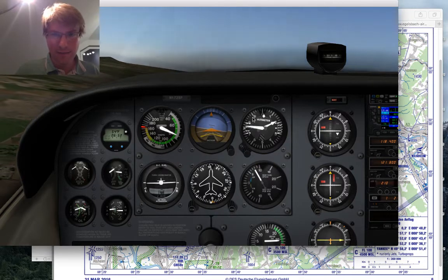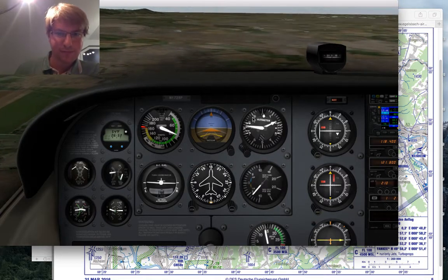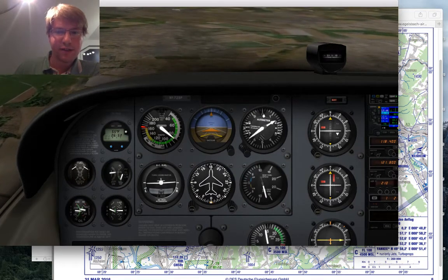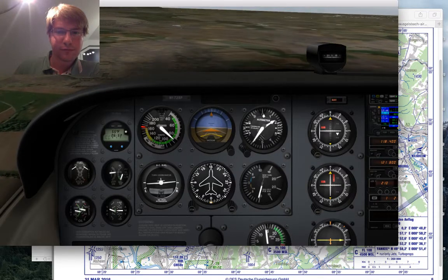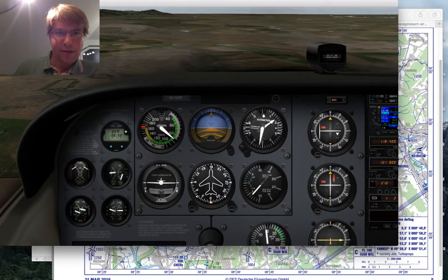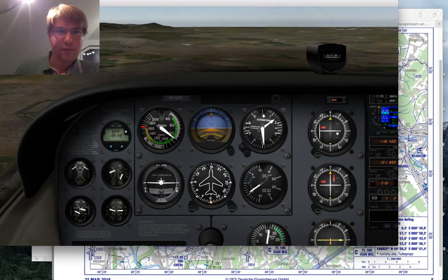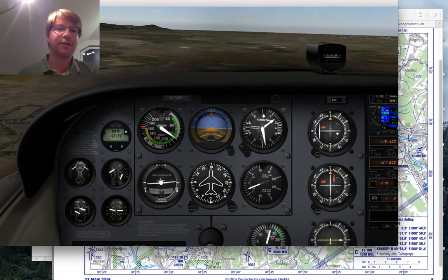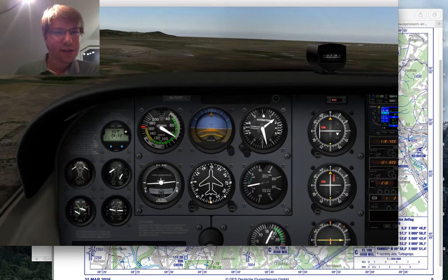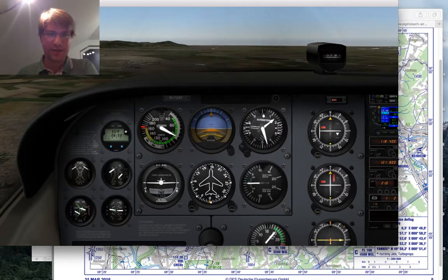I'm already in violation of the airspace — 1,500 feet is the maximum I can fly here. From my position I can tell this looks absolutely right: I'm seeing Darmstadt on the left, and I can see the Odenwald mountains just left of my extended longitudinal axis. This is exactly the visual picture I'm looking for.